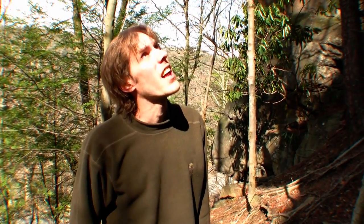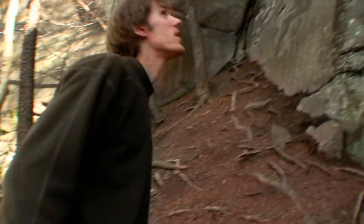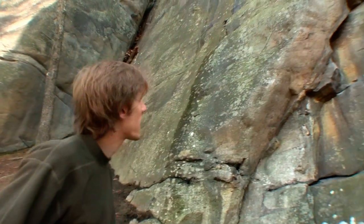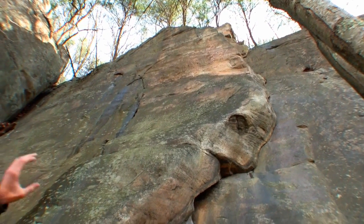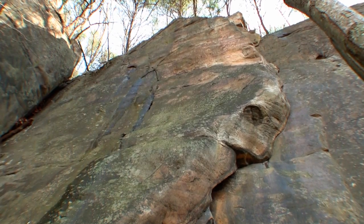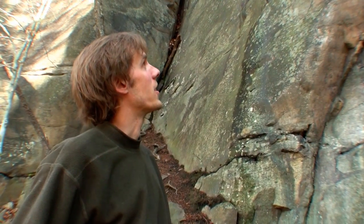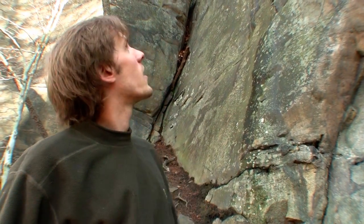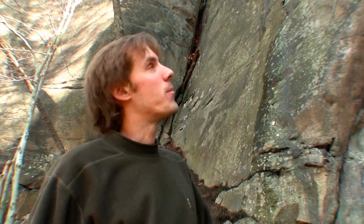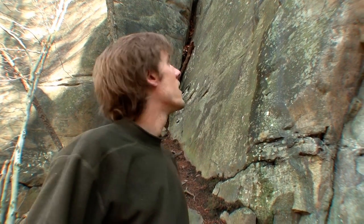One of the next classic routes here is called The Lieback. This is a really nice 5.9 lieback crack that goes up this right-facing corner. Pretty obvious distinct crux right there where the rock gets real glassy, and you're going to be liebacking real hard, placing your feet up kind of by your face to keep from sliding off. It kind of eases up to the top. This route can also be set up on top rope if it's going to be a tough lead for you.